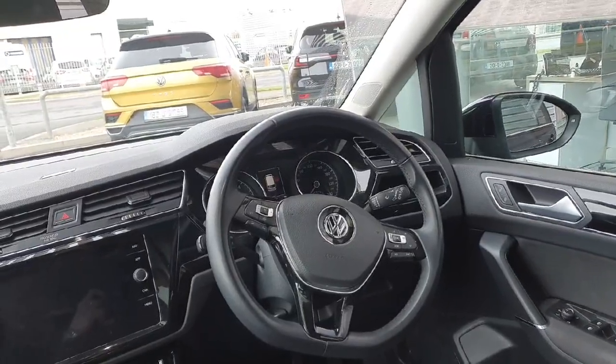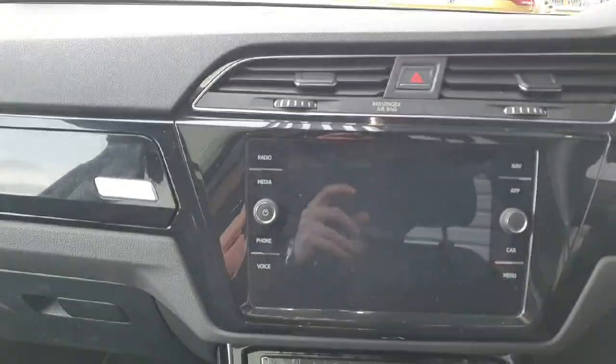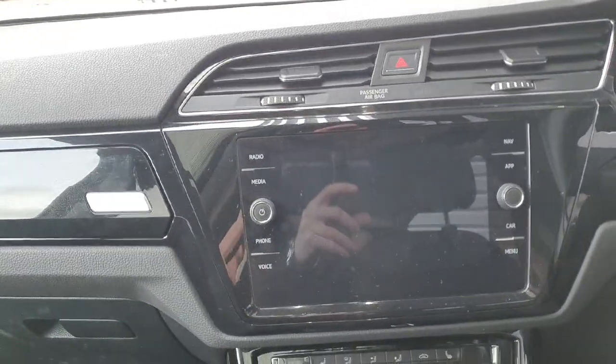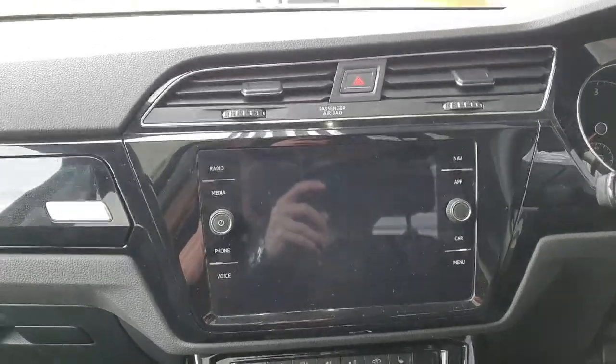Looking inside the car, it comes with a grey clothed interior, a multifunctional steering wheel, and an onboard computer which allows connected features such as Apple CarPlay, listening to the radio, and using the sat nav.